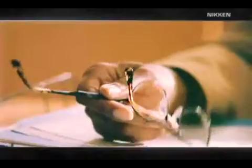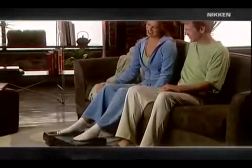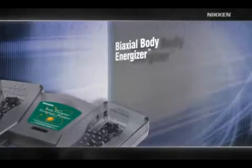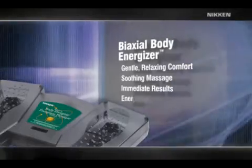Stress — it's a funny thing. It can manifest itself in many ways: exhaustion, lack of focus, even health problems. Relieve that stress, and things automatically get better. Our nerves end at our hands and feet. That's why the Nikon Biaxial Body Energizer makes you feel good all over, starting at your feet. The Body Energizer stimulates the nerve endings, which energizes the organs. With energized organs, the body has the power to heal. It's designed to provide gentle, relaxing comfort that radiates throughout your body — a soothing massage that relaxes you immediately and makes you feel energized.